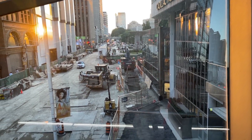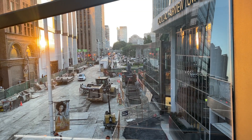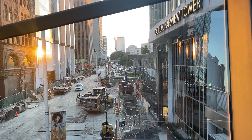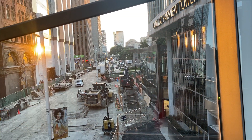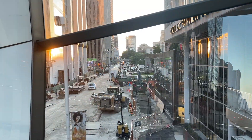So we have a record of it. This is Queen Street, looking west towards the west end of Toronto — towards Bay Street, and then beyond that is University Avenue.